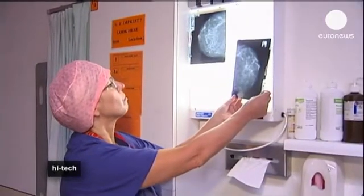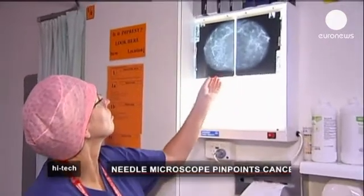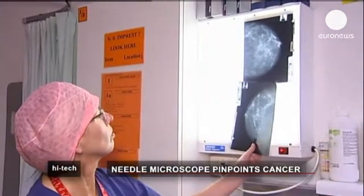It's hoped the device will dramatically reduce the number of breast cancer patients who need more than one operation to remove deadly tumours. We really can see at a microscopic level where there is tumour — it's almost like an ultrasound picture but at a microscopic level.